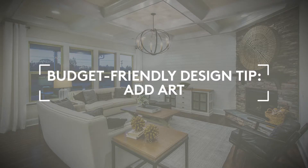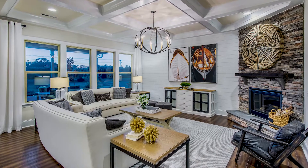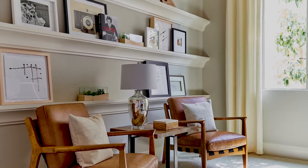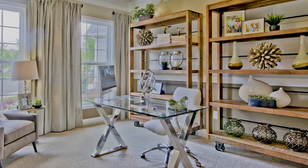An easy way to add some flair to a room is adding some new art. Putting new art in a room can transform the feel without spending too much. DIY, to personalized photography, to options found somewhere like Wayfair — all can be very budget-friendly.